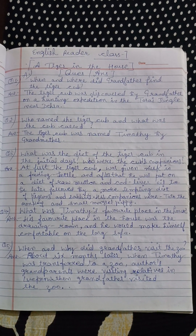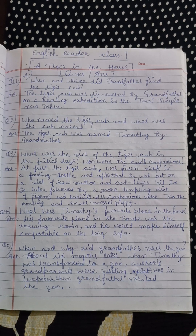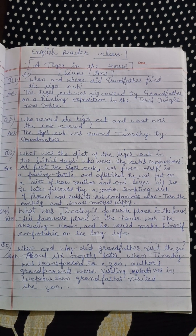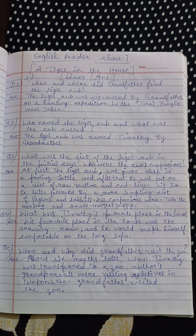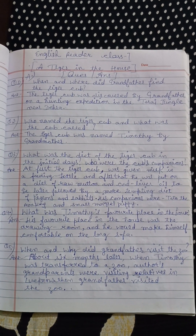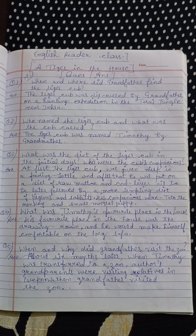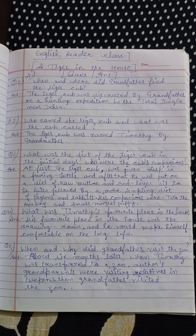What was the diet of the tiger cub in the initial days? At first, the tiger cub was given milk in a feeding bottle and after that he was put on a diet of raw mutton and cod liver oil, to be later followed by a more tempting diet of pigeons and rabbits.